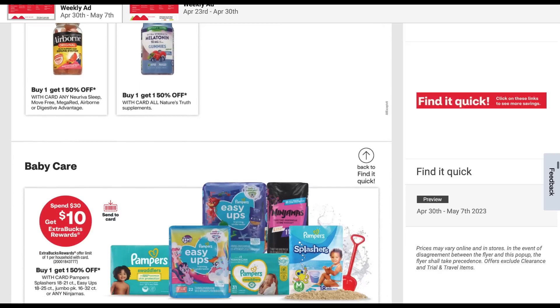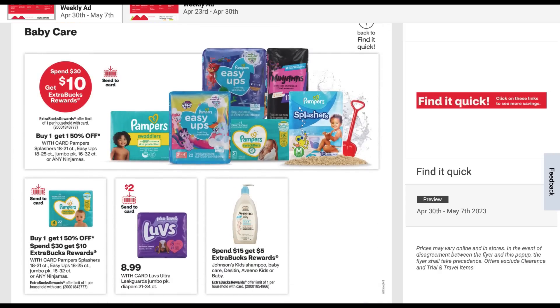Here we go with baby care. We do have a baby care promotion on select Pampers Splashers, Easy Ups, Jumbo, Ninjama — spend 30, get 10. Look for a digital send a card coupon. Another interesting baby promotion is Johnson's Kids and Baby Care plus Aveeno at spend 15, get a $5 extra buck. A couple of little baby deals there to work with.